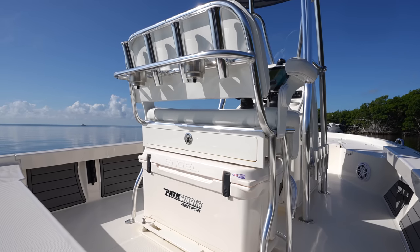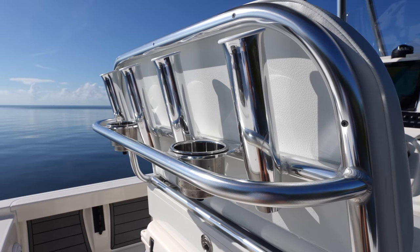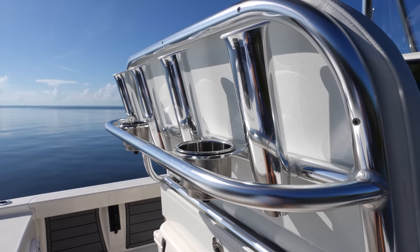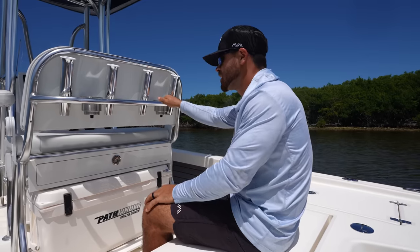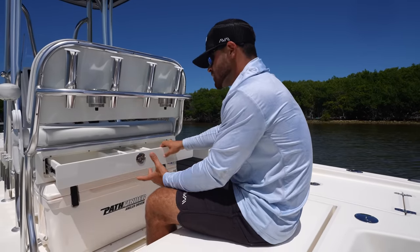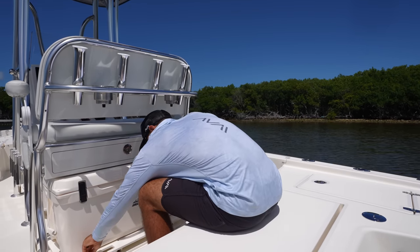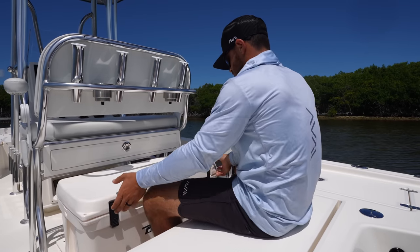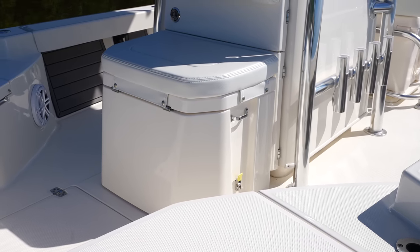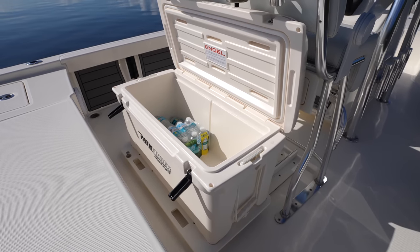As currently set up, we have four vertical rod holders on the back of the leaning post and two cup holders — not only great for drinks but handy for stowing a hook or soft plastic when rigging a rod. Moving down further, we have a drawer and a slide-out cooler. Combined with the cooler up front, there's plenty of space for food and drinks for the whole family or friends out for the day.